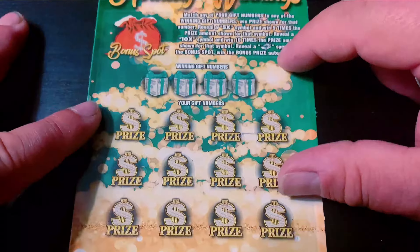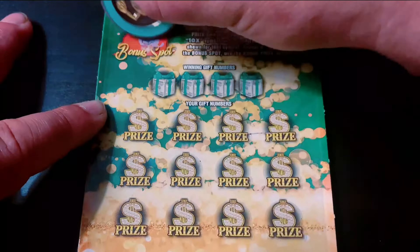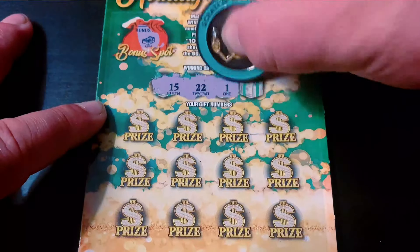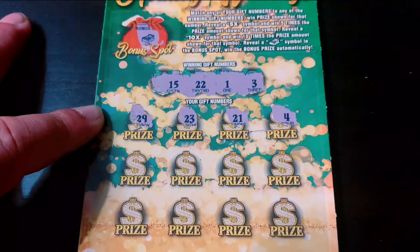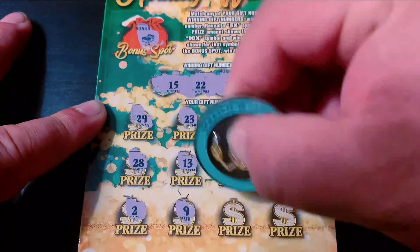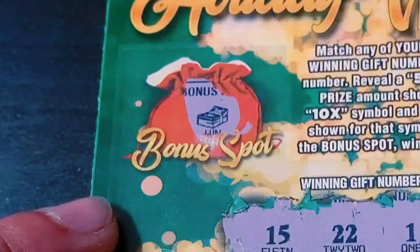This is a pretty rare ticket too — can't really find it too much. Let's check the bonus. Yeah, we got it — we have a bonus win! Let's keep going. Fifteen, twenty-two, one, and three. Just the bonus match up here — and that's a $10 double up, and I'm on the board.